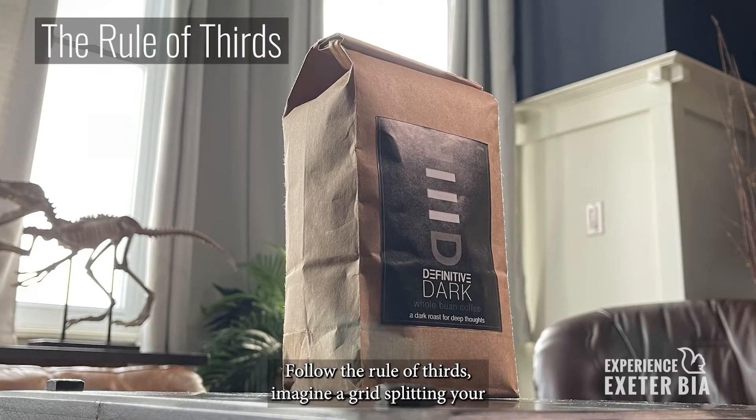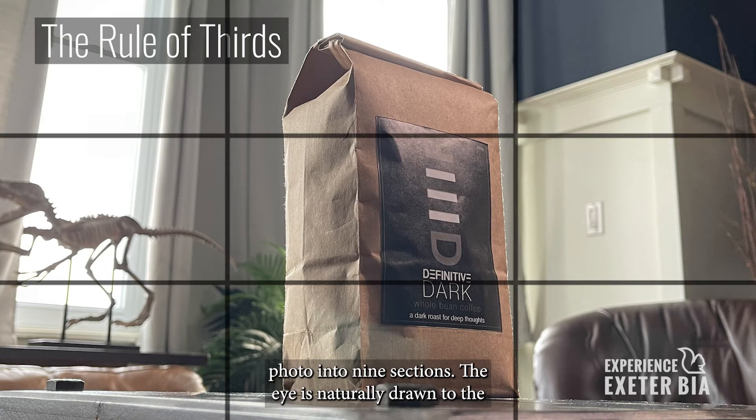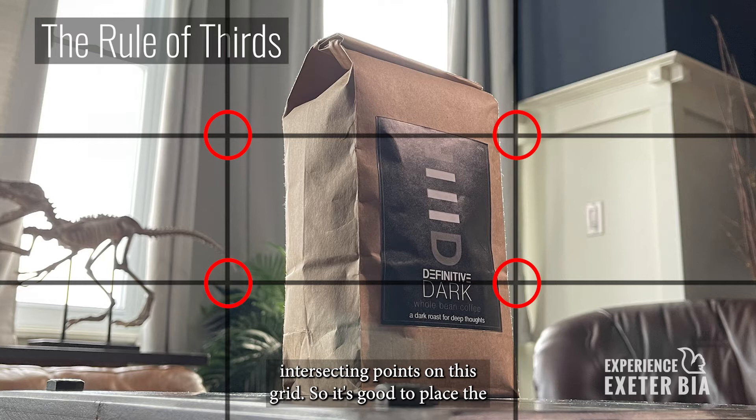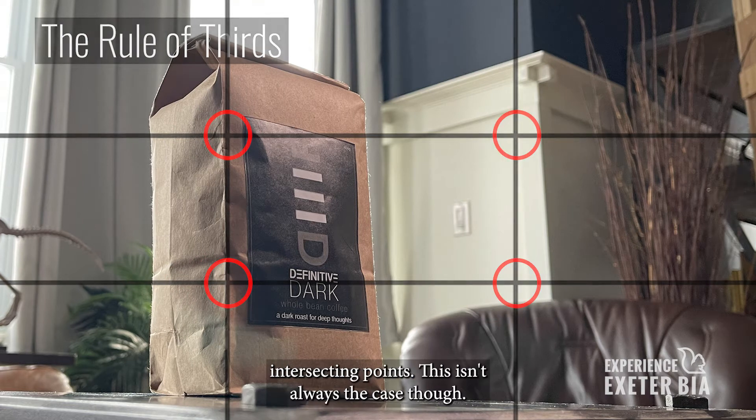Follow the rule of thirds. Imagine a grid splitting your photo into nine sections. The eye is naturally drawn to the intersecting points on this grid, so it's good to place the item you want the viewer focused on on one of these intersecting points.